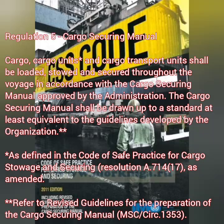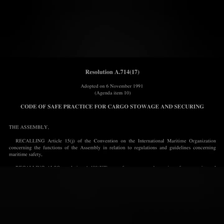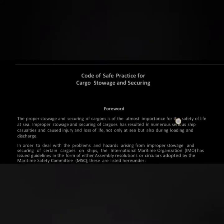The next reference that addresses the Cargo Securing Manual is the Code of Safe Practice for Cargo Storage and Securing, Resolution A.714, Session 17. The CSS Code has seven chapters, about 14 annexes, and about four appendices. For oral examination purposes, you don't need to remember all of this, but it's good practice to have a fair idea of what the code contains.